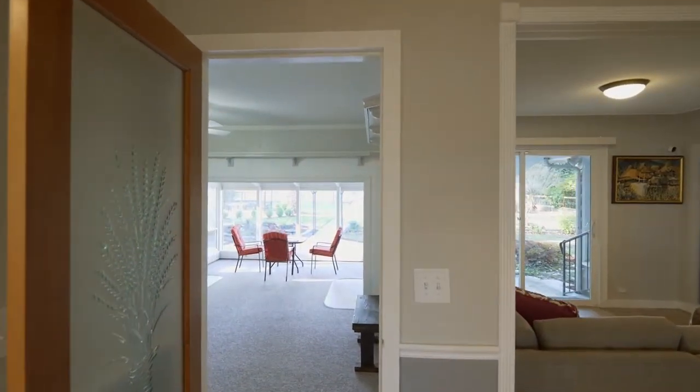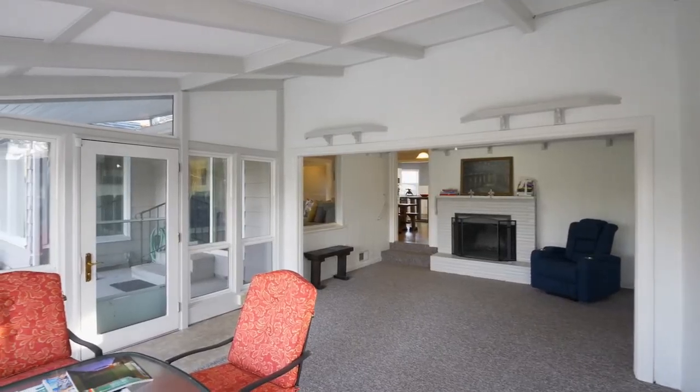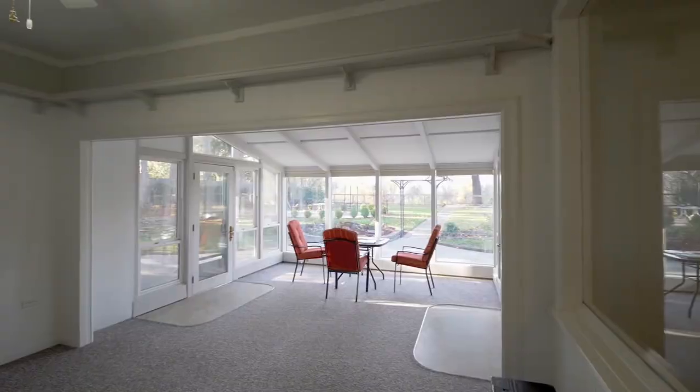A decorative glass door leads to a fabulous space for entertaining, family gatherings, or just relaxing.